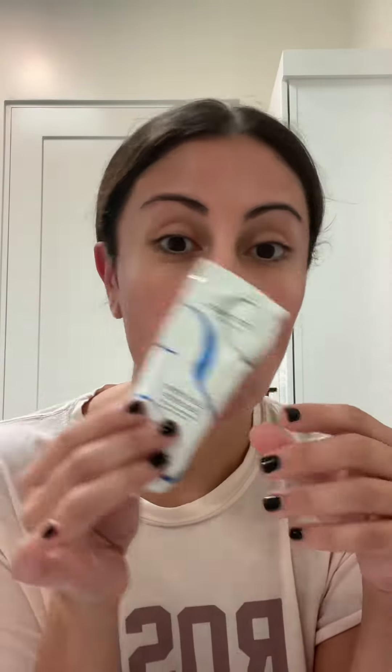A lot of you use primers underneath makeup, but I like to use this as both my moisturizer and primer in one. This is also from a French pharmacy, and professional makeup artists use this underneath makeup because it makes the makeup look fabulous, lasts all day, and doesn't look patchy or dry.